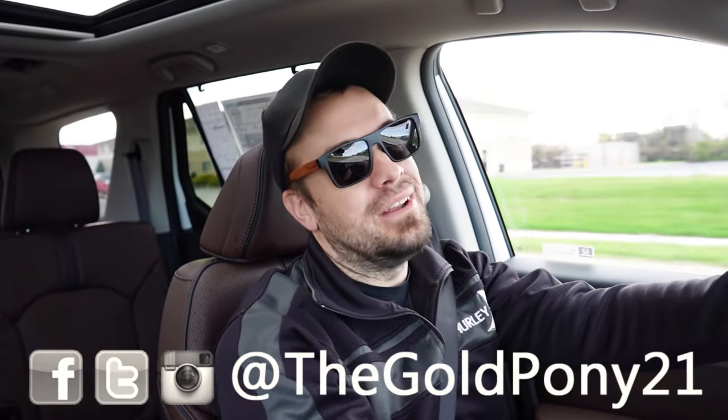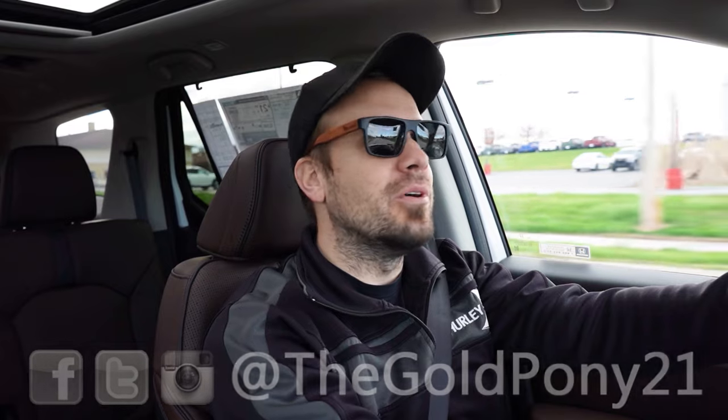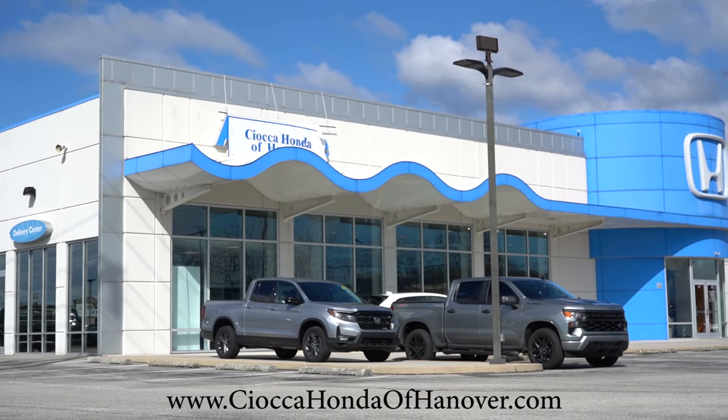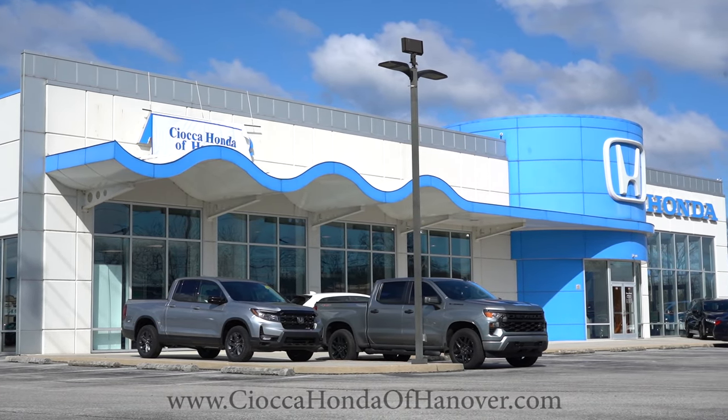What is up you guys, welcome back to another one. If you are new to the channel, I am Gold Pony — new car, truck, SUV reviews on YouTube. Today we are in the brand new 2025 Honda Pilot, courtesy of Sioka Honda of Hanover in Hanover, PA. For more information on their inventory, please feel free to check out the link in the description box below.